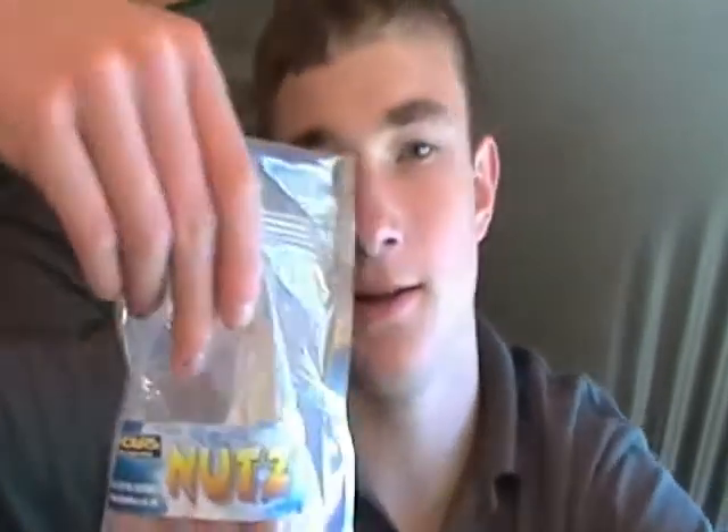I've had a lot of liners on each rod, especially on the right-hand rod which has got the Hinder's Nuts boilies — really strong smelling. Live systems have done well down here so I thought I'd use the Hinder's Nuts — quite a bit like live systems. The pop-ups just over a bed of those boilies and it seems to be doing the job. It's a hinged stiff rig with the N-trap section, probably about an inch, inch and a half long, with some mouth trap and a size 8 trolley hook. Yeah, it's looking good, hopefully we can have some more.